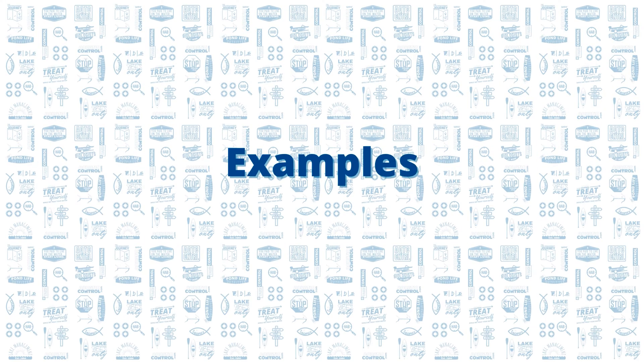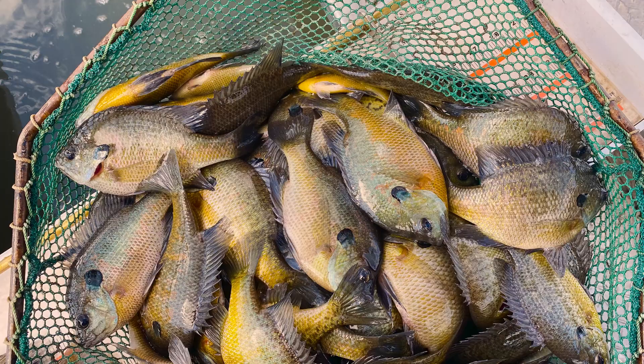Let's talk through a couple examples. If your bluegill population is extremely abundant, competition is very high and your growth is very slow. The biggest bluegill in your pond may be six and a half or five and a half inches. The last thing we want to do in that scenario is stock more bluegill if that's the population that we're trying to improve.